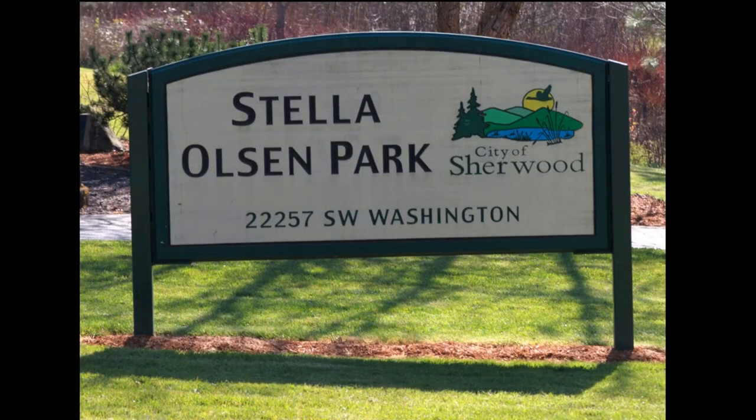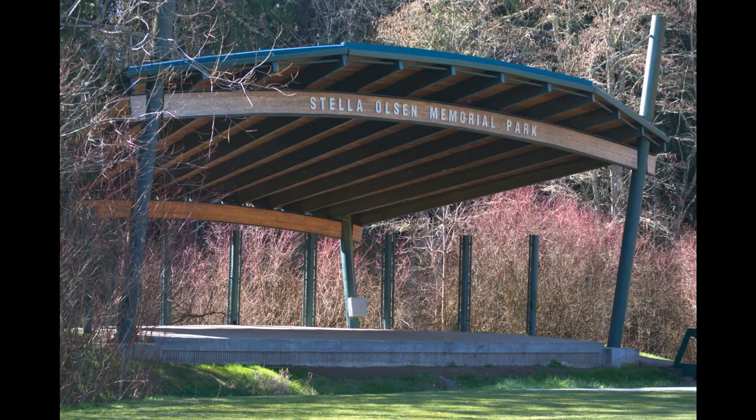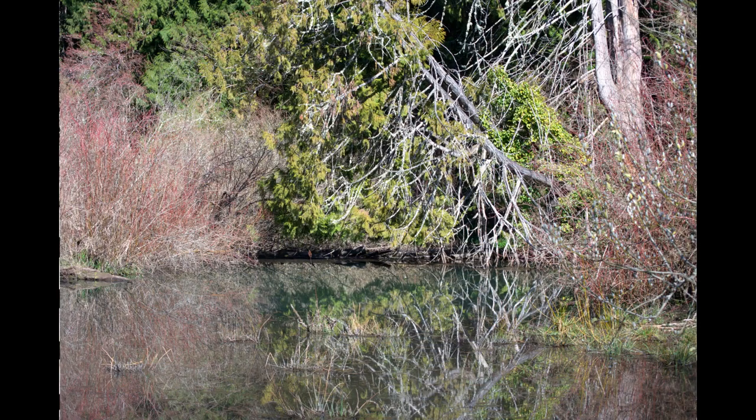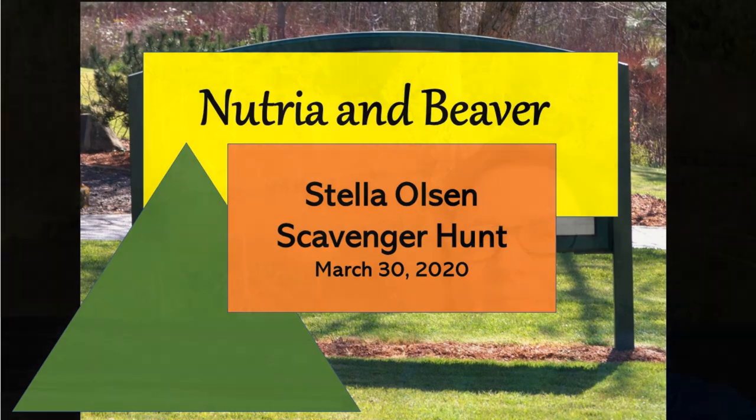We all love Stella Olsen Park. It's got a great playground, a fun stage where we have summer concerts, nature trails, and even a large pond. But today what we want to learn about are beavers and nutria. They live in the woods surrounding the park. One of the differences between nutria and beaver is that nutria are usually out in the daytime and beaver are only out at night.